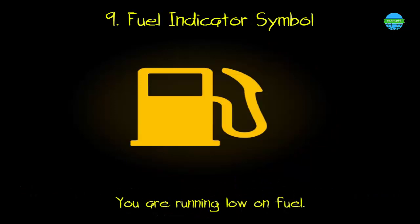9. Fuel indicator symbol. What it means: you are running low on fuel.